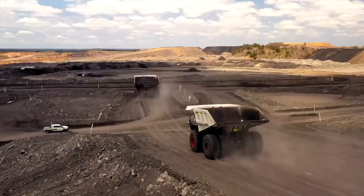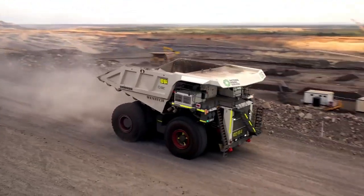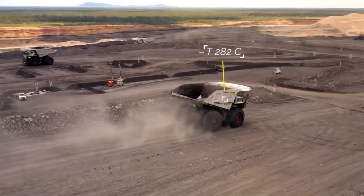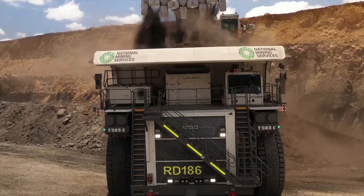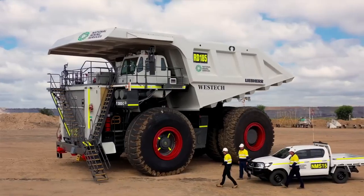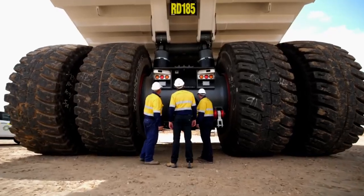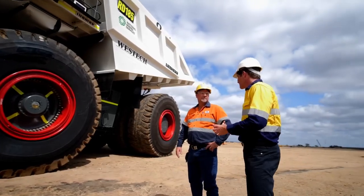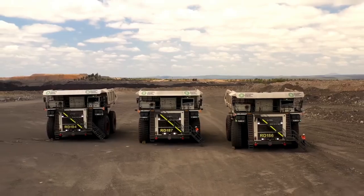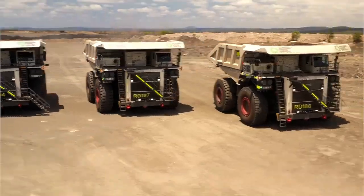The Liberty 282 ultra-class trucks offered by the National Group represent a new era in mining haulage vehicles. These trucks push the boundaries of size, capacity, and technological innovation. One of the standout features of the Liberty 282 is its immense hauling capacity, with a payload capacity of up to 363 metric tons. This exceptional capacity significantly reduces the number of trips required, maximizing productivity and minimizing fuel consumption, ultimately resulting in cost savings.